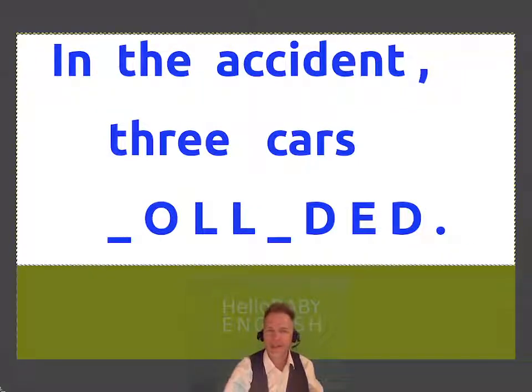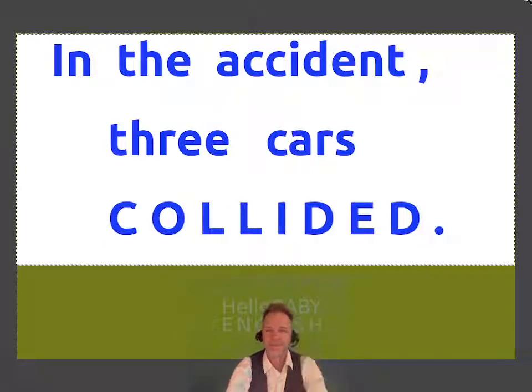In the accident, three cars hit each other. They collided.